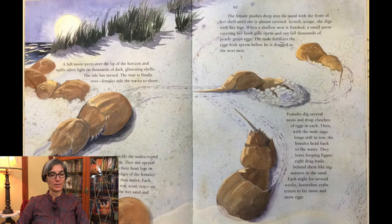A full moon peers over the lip of the horizon and spills silver light on thousands of dark, glistening shells. The tide has turned. The wait is finally over. Females ride the waves to shore. Quickly, the males crowd around them, using special clasper claws on their front legs to hook onto the back edges of the females' shells. Females are bigger and stronger than males. Each tows a male up onto the beach — scoot, rest, scoot, rest — up to the tide line, where she settles into the wet sand and begins to dig her nest.